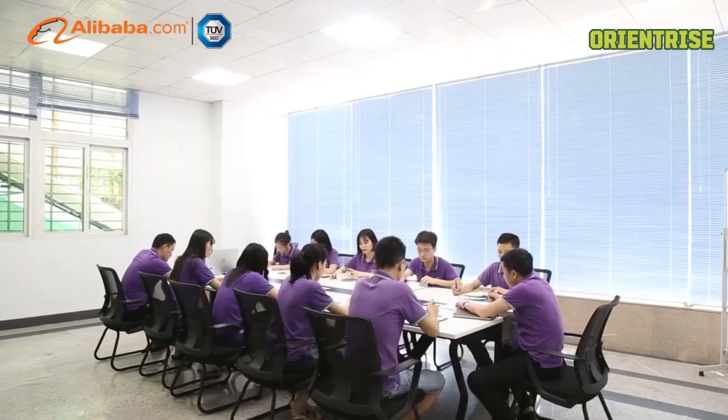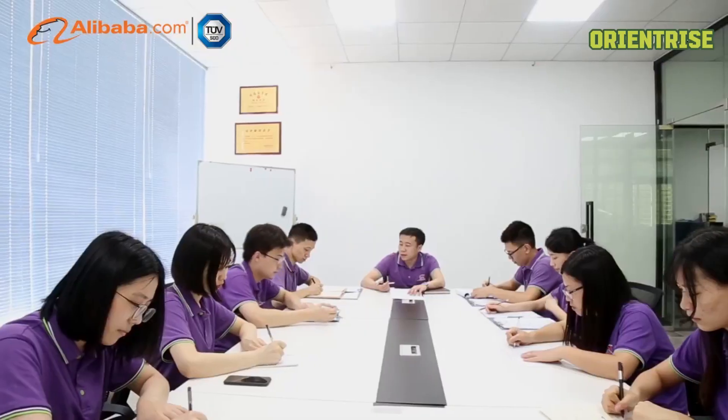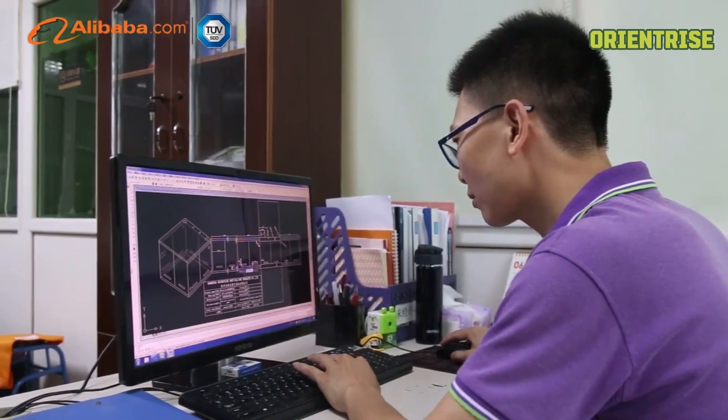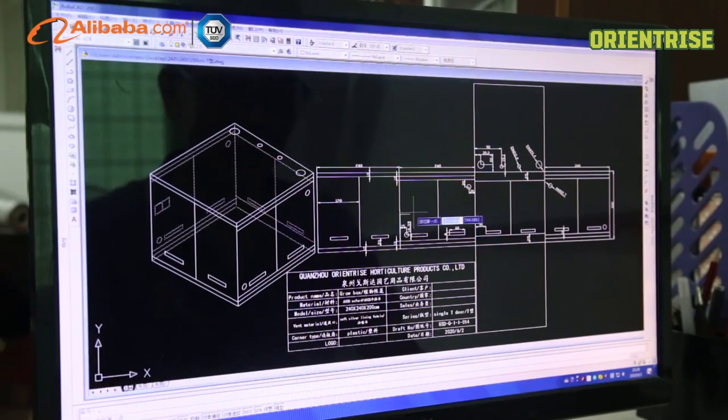OrientRise now covers 5,500 square meters workshop, 50 more working staffs, and built up a complete system comprising of producing, sales, purchasing, research and development, and quality control departments.